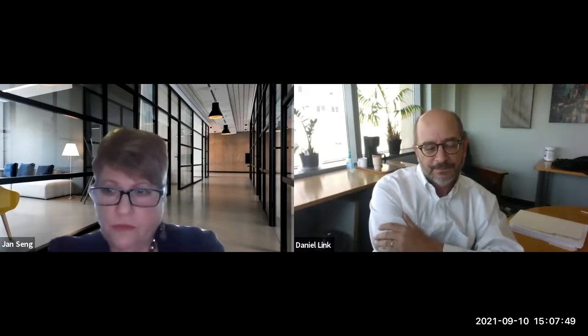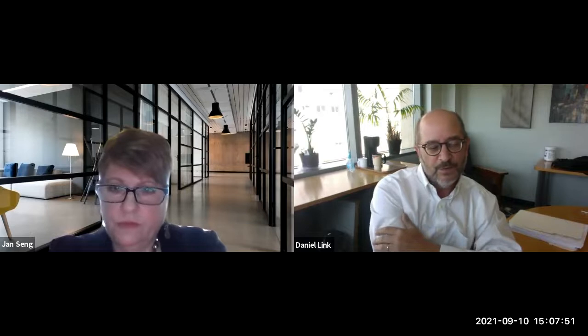Now I'll turn it over to Dr. Link to talk about the doctor's perspective. I'm Dr. Dan Link, an adult hematologist. I've been working on neutropenia in the clinical and research setting for 25 years. I see many patients referred to me for neutropenia, and one of the big issues that comes up is when to do genetic testing. In my view, there are four major reasons to get genetic testing.